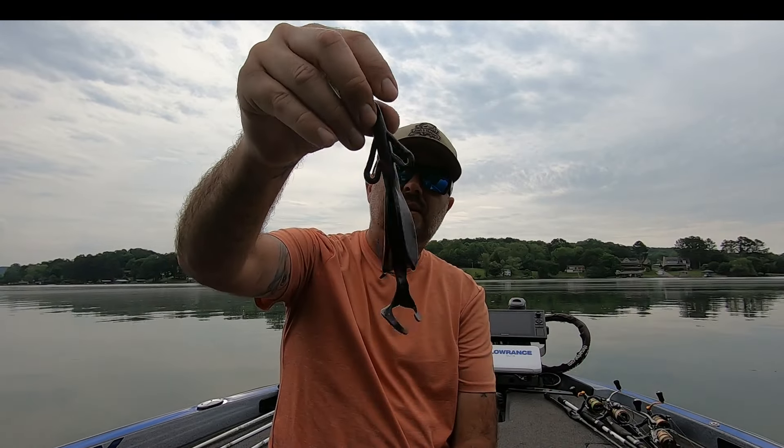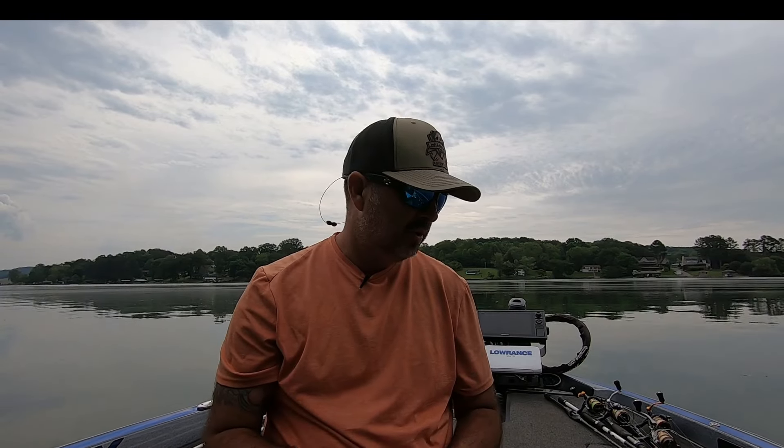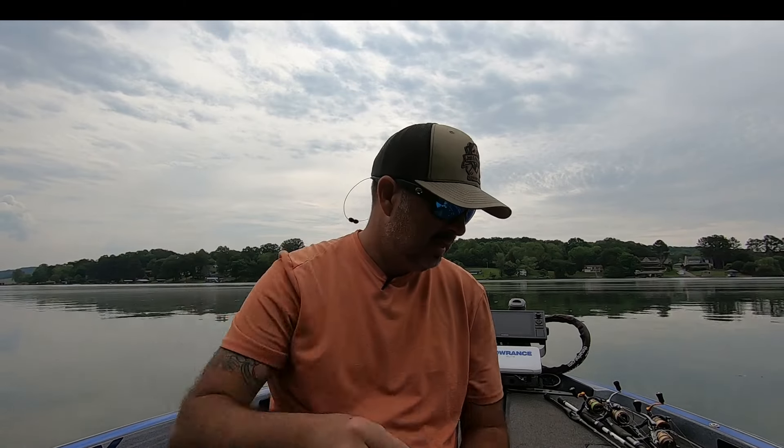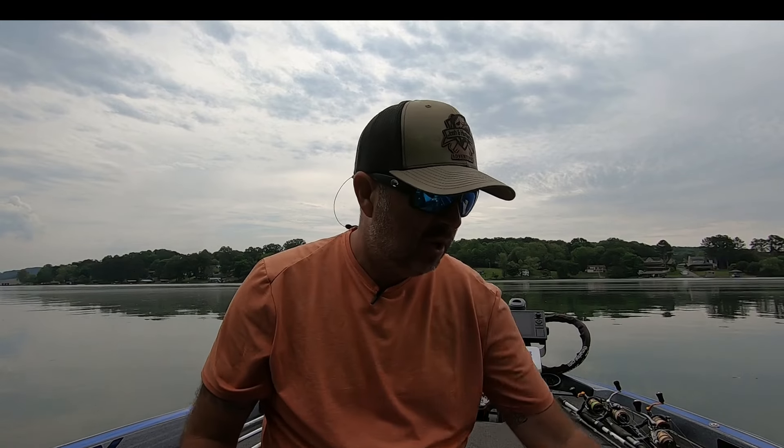I want that bigger profile with big flappers, and these are all going to be Texas rigged with a three-aught or four-aught hook and whatever size weight fits the depth you're fishing — a quarter ounce, three-eighths, whatever you need. The brush hog is a great bait. Moving on, I like to throw the Zoom Mag-2 and the Old Monster — those are big worms. The Old Monster is a little longer and bigger profile, but they're both really good. I throw them in black and blue, like a black sapphire — a really good color at nighttime.